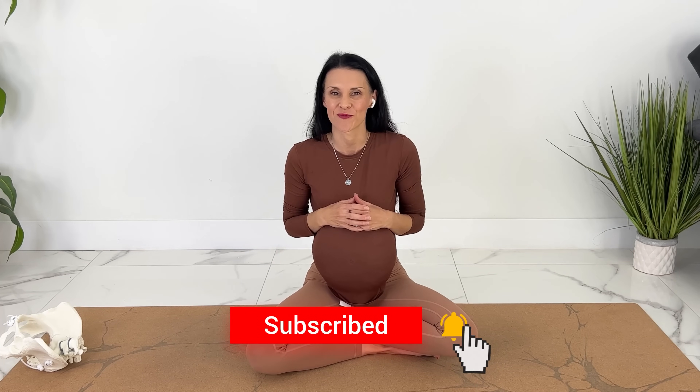I will keep creating exercises, yoga, Pilates, and strategies on how to have a positive birth experience. Make sure you subscribe and hit the notification bell.